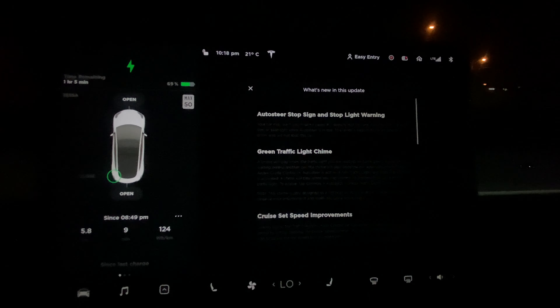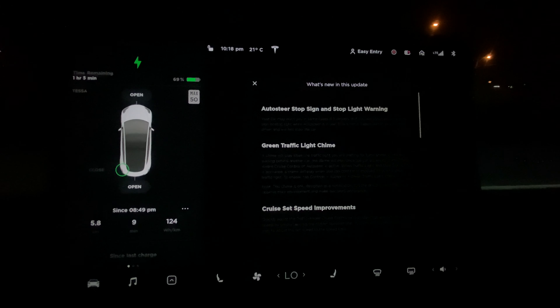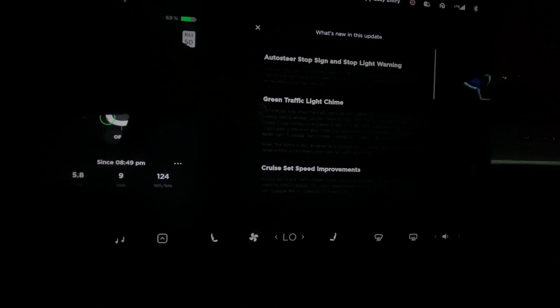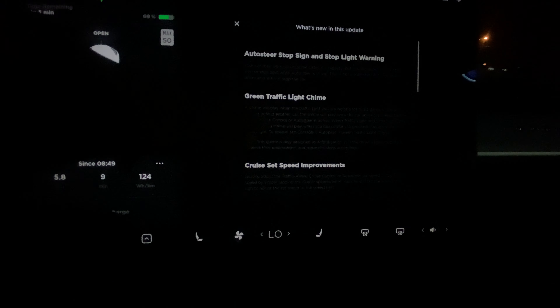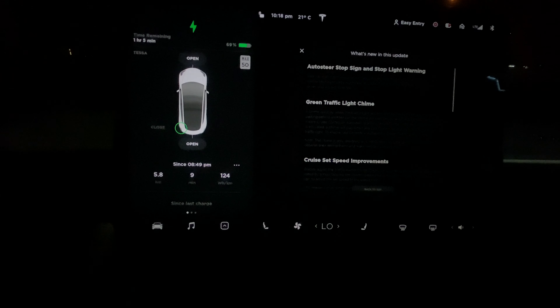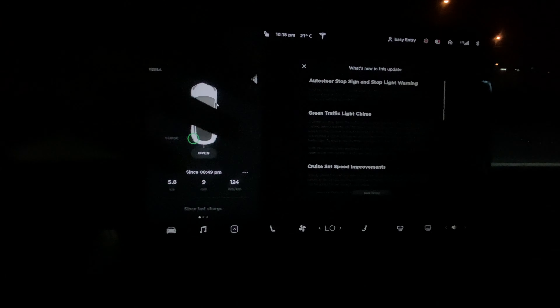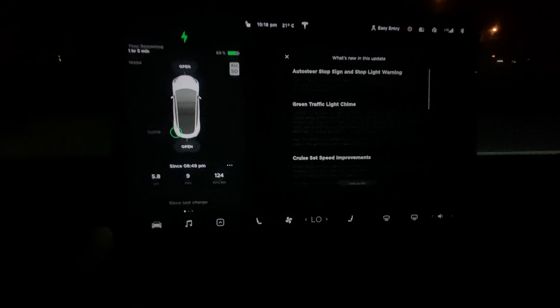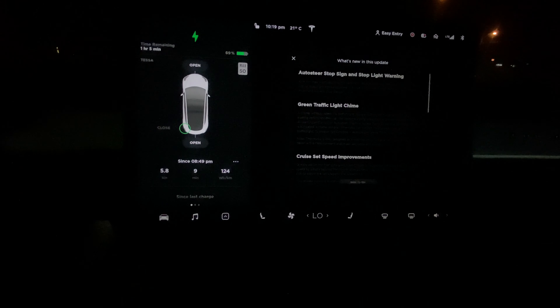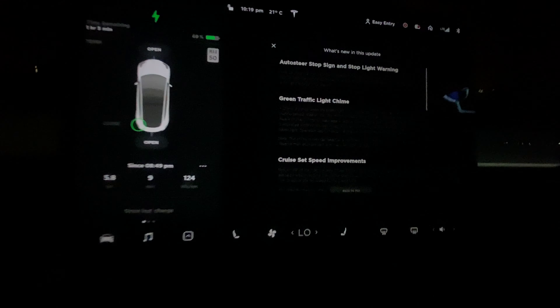So I got this update, which is 2020.36. In this update we are getting autosteer stop sign warning and stop light warning - it will let you know when you're on autopilot if you're about to run a stop sign. And also a green traffic light chime - basically it will do a little ding sound. When the light turns green, within two seconds your car will play that ding sound, reminding you to move forward.